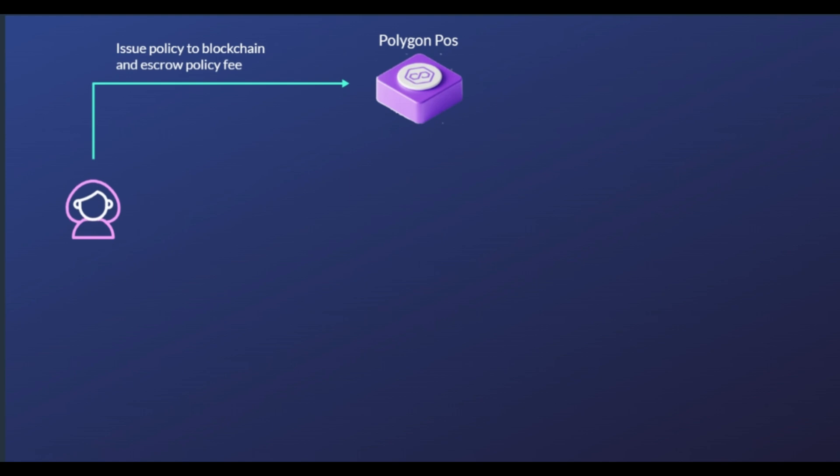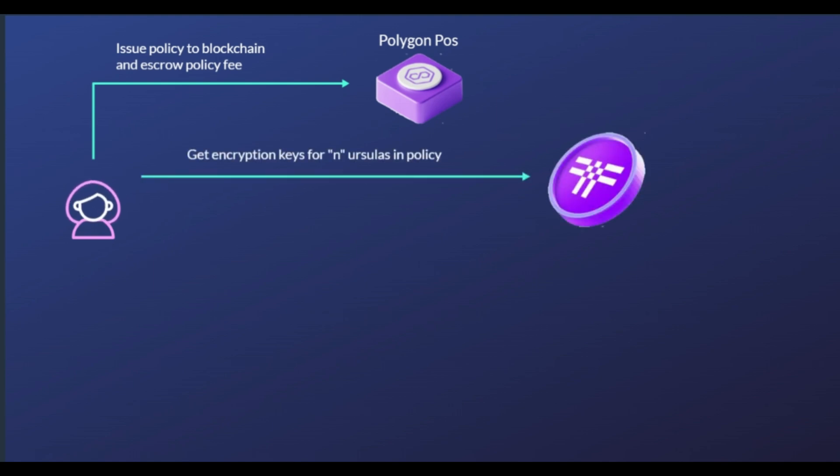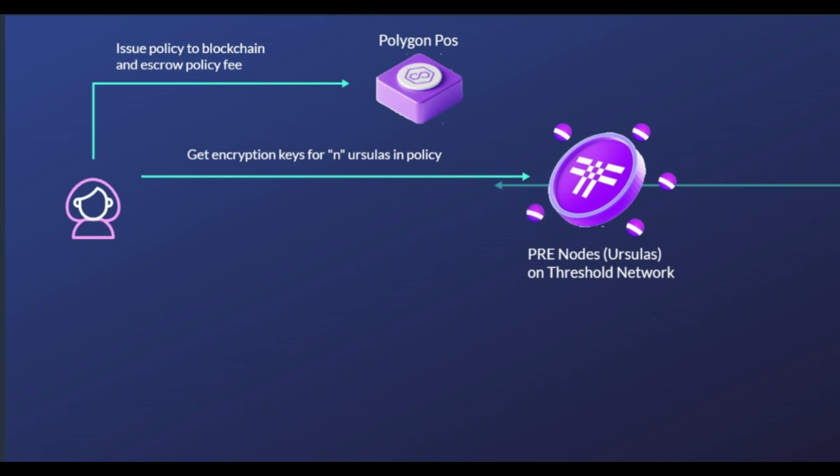NuCypher's Umbral re-encryption process breaks down into four steps. First, Grant: a user or developer grants access to a piece of encrypted data to an address or addresses of choice by creating a policy and sharing it with the NuCypher network. Then Ursulas, which are NuCypher nodes, receive the uploaded policy, which includes a re-encryption key.